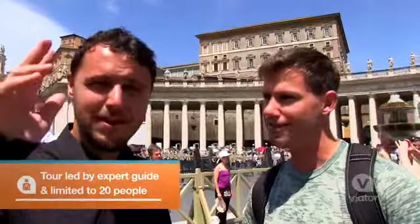Today I'm going on a tour of the Vatican City with my private guide Simone. Hi everybody. All right, let's do it.